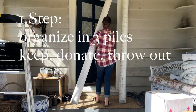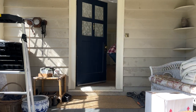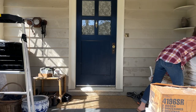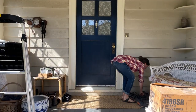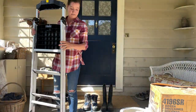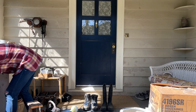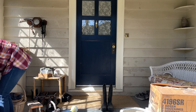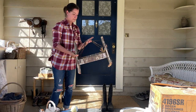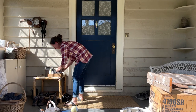The first step is to organize everything into three piles: throw out, keep, and donate. Here I'm moving my husband's boat cushions inside to my sewing area, and I have a donation box already going. Cushions for porch furniture go somewhere else. I'm organizing my shoes — some don't need to be on the porch. The rubber boots, for example, can go in the garage. Seeds get organized into a different basket.